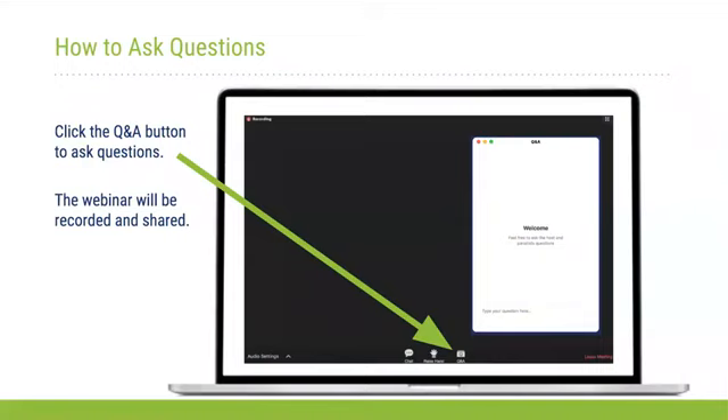Before turning the presentation over to Kevin Powell, the director of GSA Center for Emerging Building Technologies and the Green Proving Ground, I'm going to launch a poll to get a sense of what type of entity you all are representing. We'll give you all a few minutes to answer that and then close the poll.